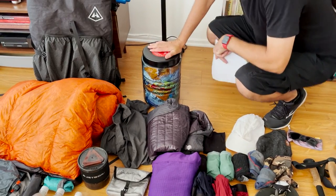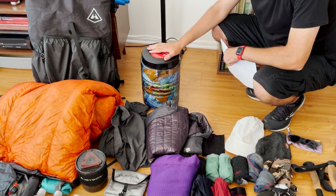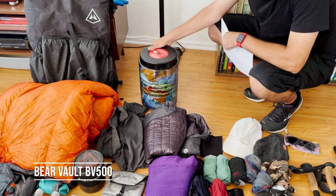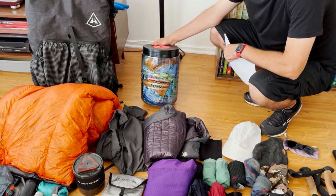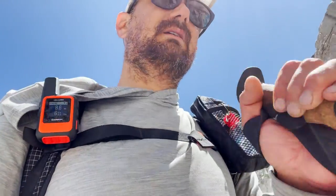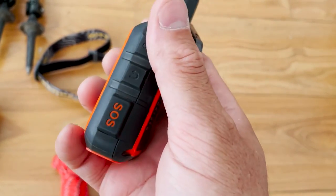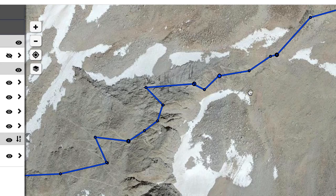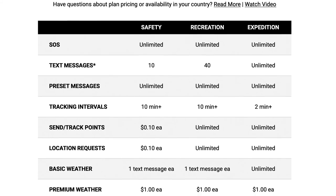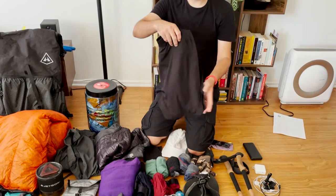Next is my bear canister — required on the John Muir Trail. It's heavy, bulky, and the biggest pain in the ass in my pack, but you've got to have it. I went with the BV500. I like that you can see what's inside and open the canister without tools, which I know some other brands require. And of course my Garmin inReach GPS, which hangs on the outside arm strap of my backpack. It has an SOS button for emergencies, lets loved ones track your movements online, and you can text them too. The features require a paid subscription, but the peace of mind was worth every penny.